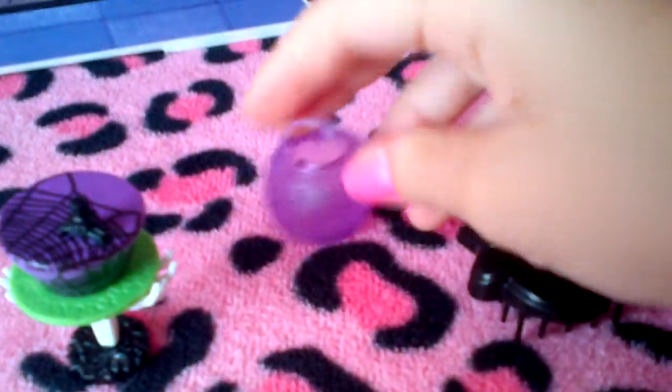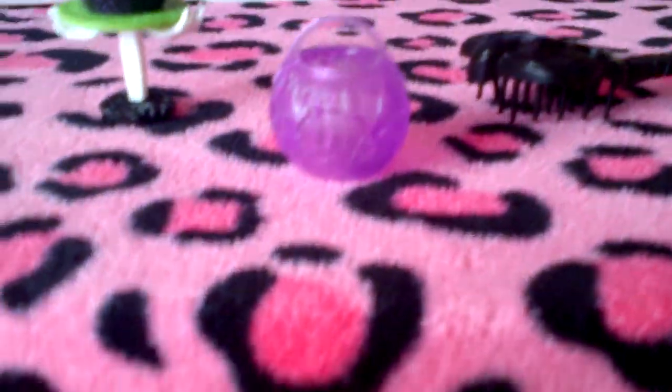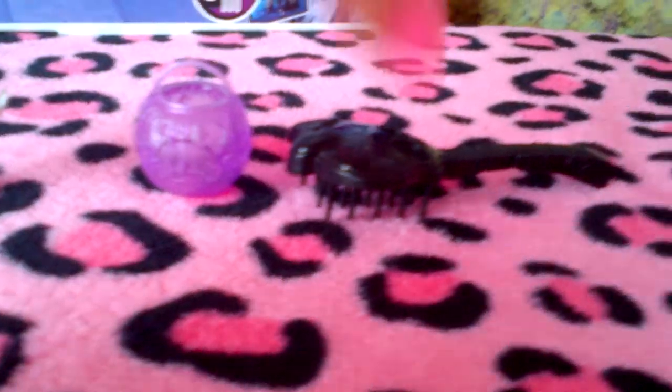And she came with her little trick-or-treat bag, like all the Ghouls Rule dolls. It has her little Monster High Skelete in the front with the earmuffs, because that's Abby's Skelete. And it's purple, of course — her little trick-or-treat bag. And she does come with a stand, which is black, and she comes with a brush too.